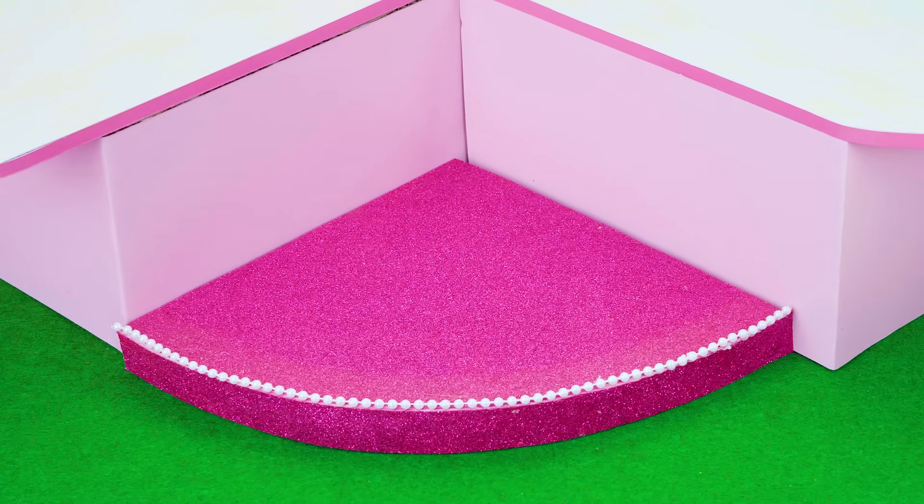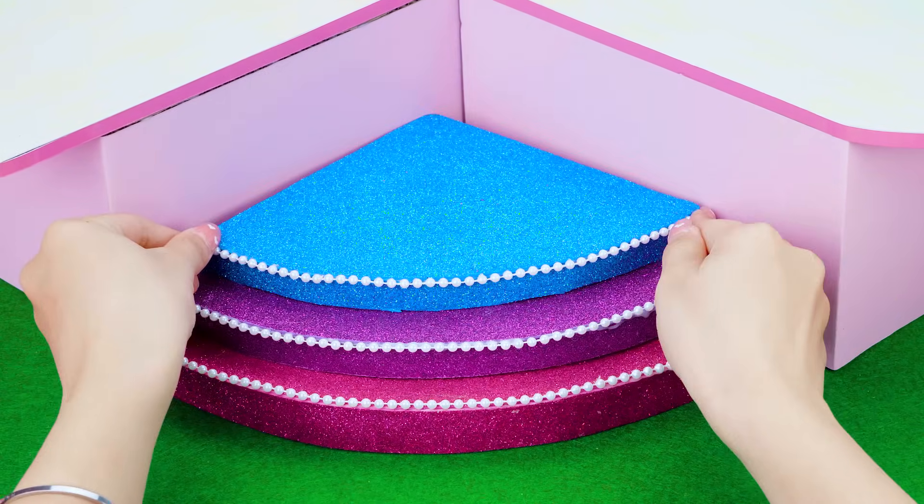First, I will make a rainbow stair to go up and down for this palace. Sparkling gems and porter to make a gorgeous stair.